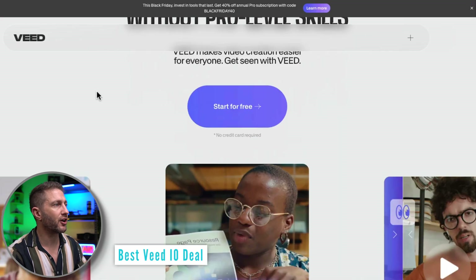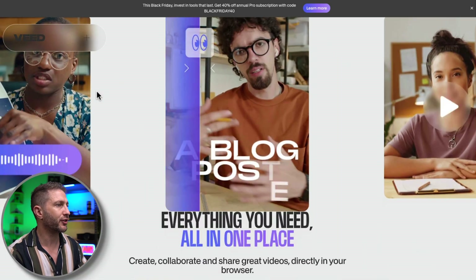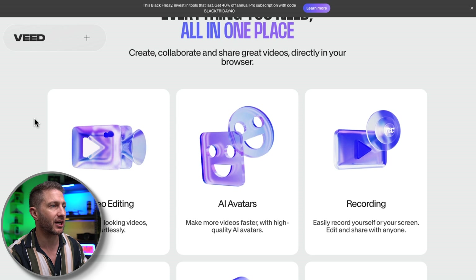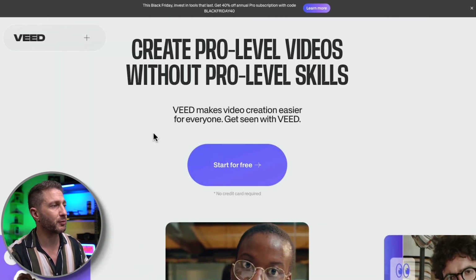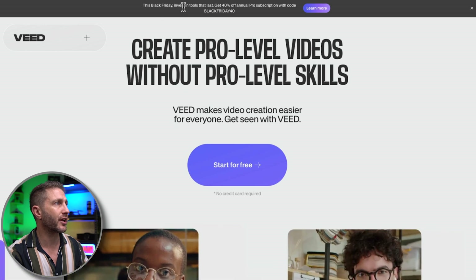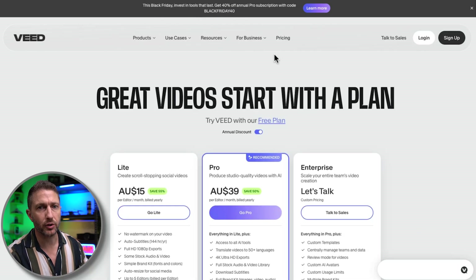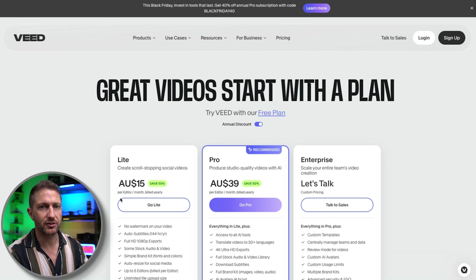Next up, we have Veed.io, which is another similar platform to Pictory AI and Flicky AI — everything you need all in one place to create videos: video editing, AI avatars, recording, stock library, and more. Like the first two, you can start for free with no credit card required, and you get the Black Friday deal of 40% off with code BLACKFRIDAY40. A quick look at the pricing in Australian dollars — these are without the codes applied yet — so after the code, it's comparable with the first two as well.